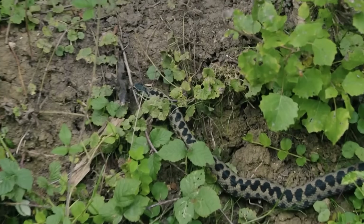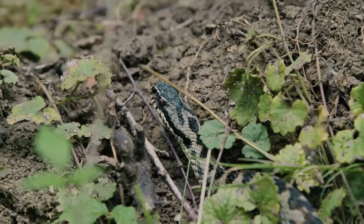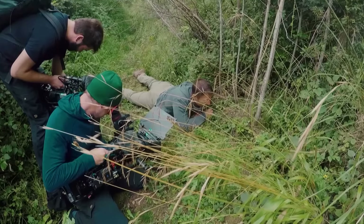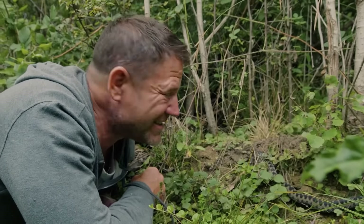An absolute beauty. This is a male, this is a boy. I can remember my first one like it was yesterday. It was one of the most exciting animal encounters I'd ever had.